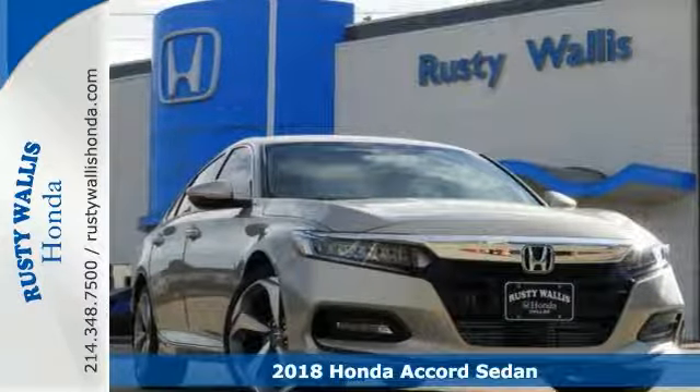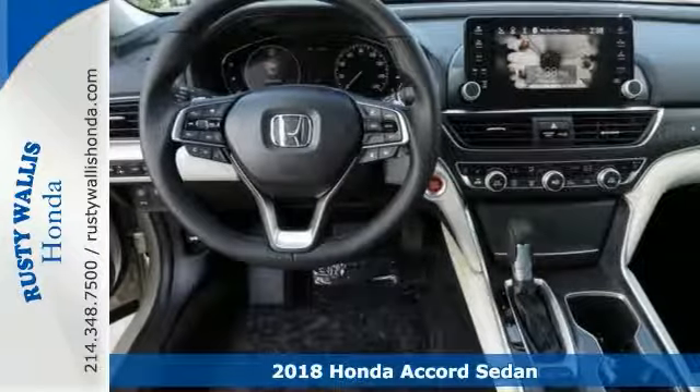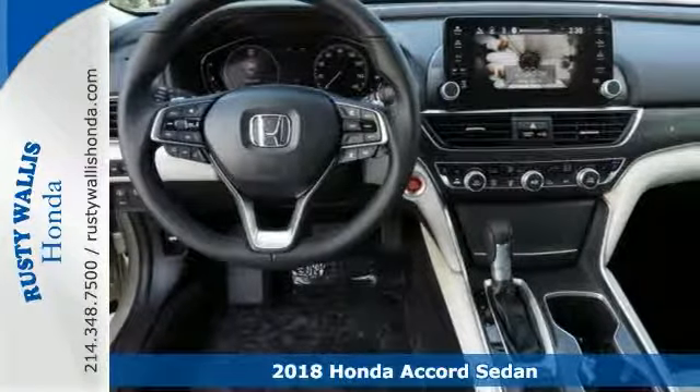If you want to stretch your purchasing power, check out this stunning turbocharged 2018 Honda Accord Touring. Sleek and sporty with plenty of style and comfort.